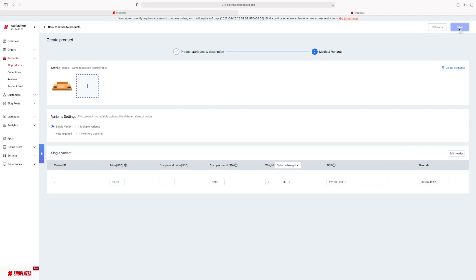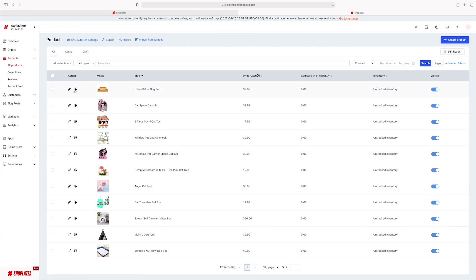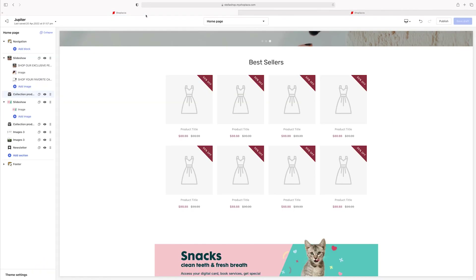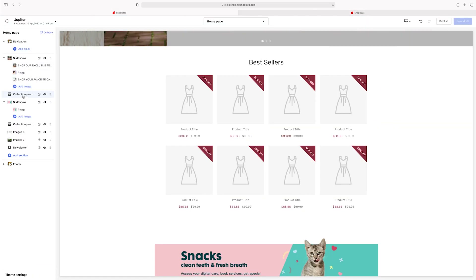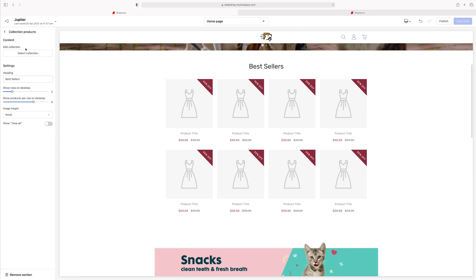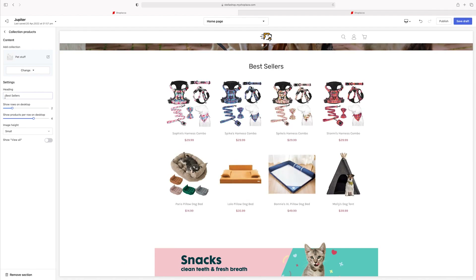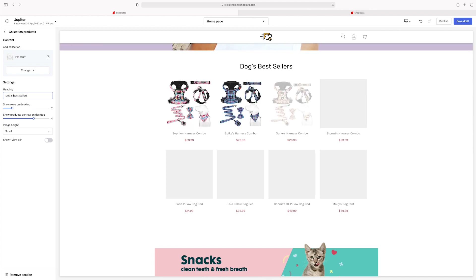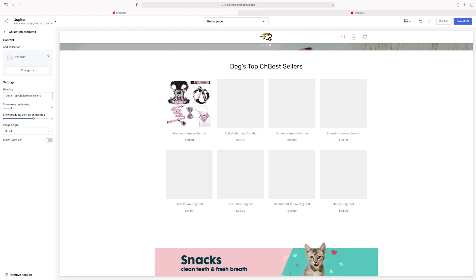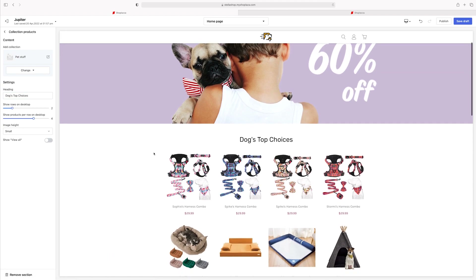The SKU should ideally be a legit number, and same for the barcode, but we're just going with the flow for now. After that you save — and boom, it is now part of your products and you can see it right there. That is pretty cool. Now let's go back. Since I've already put in all my products, literally all I have to do is come here to Collection and select which collection I want. I want 'pet stuff' on the top, and instead of 'Best Sellers' I'll put 'Dog's Top Choices.'